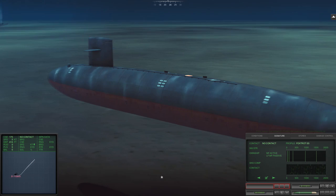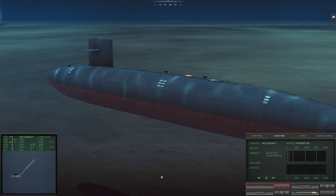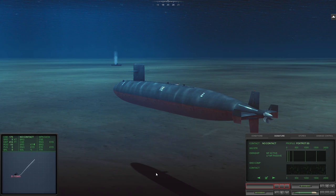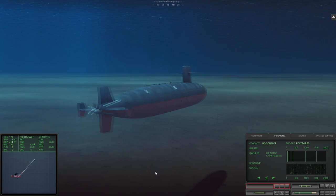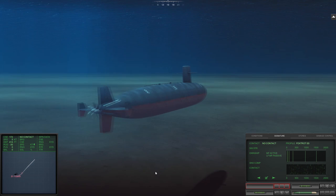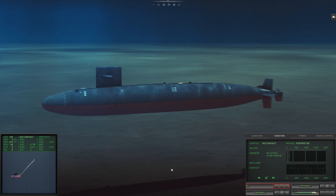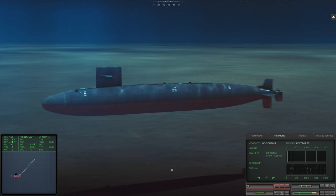Right, what we're going to do now is get out while the going's good. Reload torpedo tube 1 and as that Foxtrot sits there lifeless on the sea floor, we are going to make our move to get out of here. End of the combat event: no contact, ready to leave the area, no vessels nearby, no weapons nearby, no aircraft nearby, no flooding. We will leave combat.